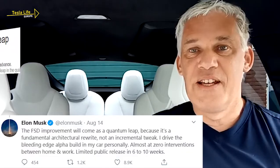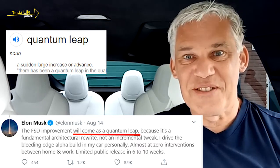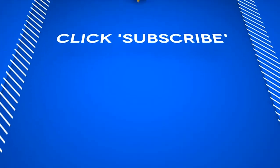Sounds impressive, don't you think? Elon Musk calls it a quantum leap improvement. I can't wait. That's it for now. Meanwhile, stay safe and stay tuned, and please click subscribe to be notified of new videos.